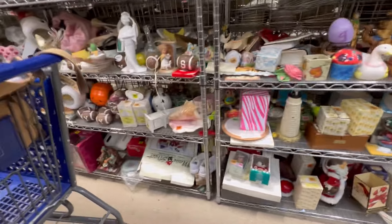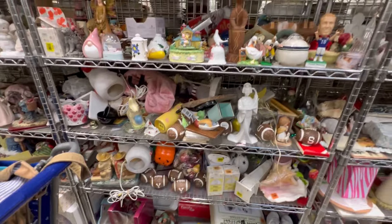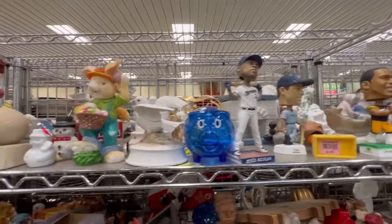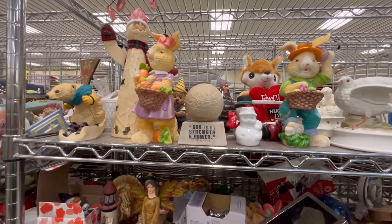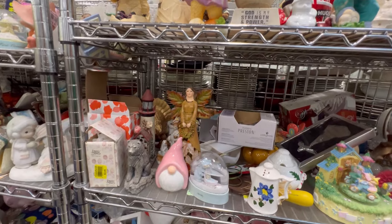I ended up finding two chairs at the ReStore and then a big metal chaise lounge for my house, and a little work table for in the shop. I don't have great pictures of that stuff, but you can see it all hanging out of the back of the Jeep because it was not very packable.